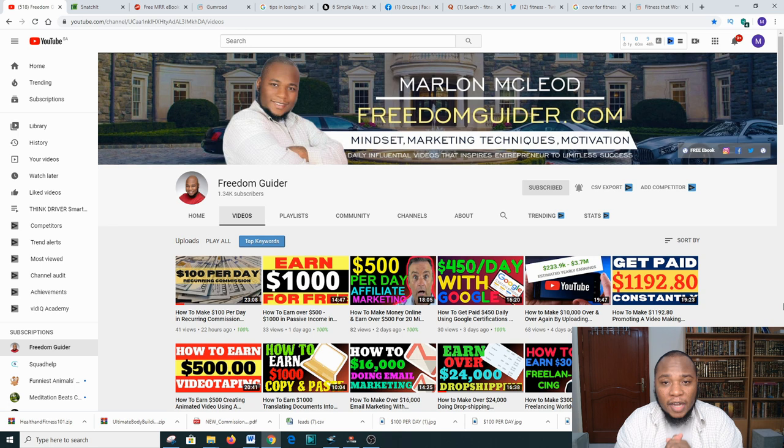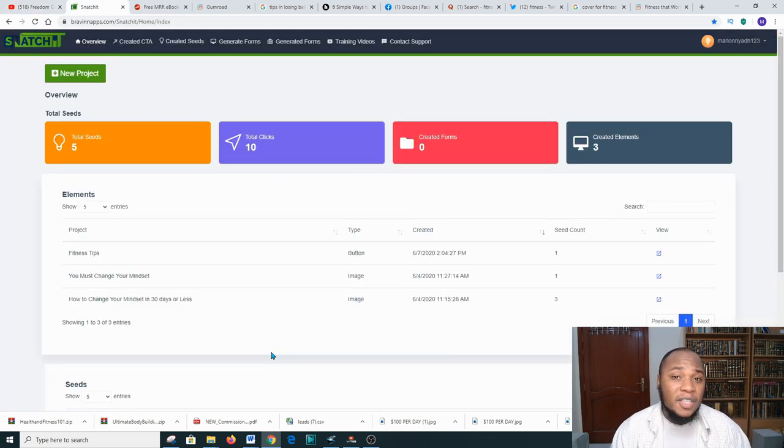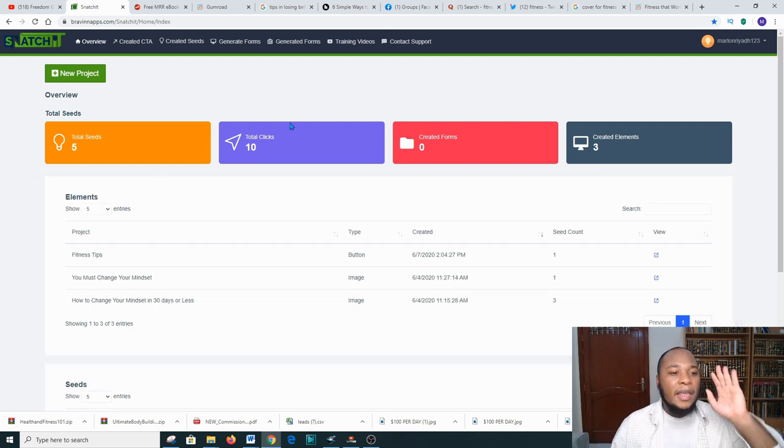Today I'm gonna walk you through a step of promoting books that you did not create, which is totally legal, and at the end you'll be making some cash. We're gonna go through a few platforms. The first platform I'm going to introduce is called Snatch.it — this platform allows us to integrate famous URLs with affiliate links or links of products that we're promoting.